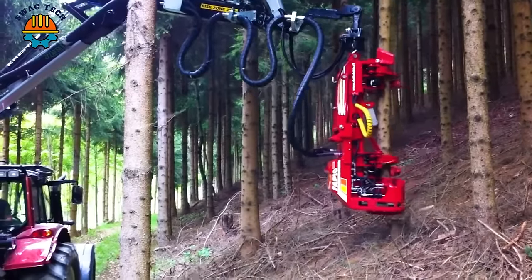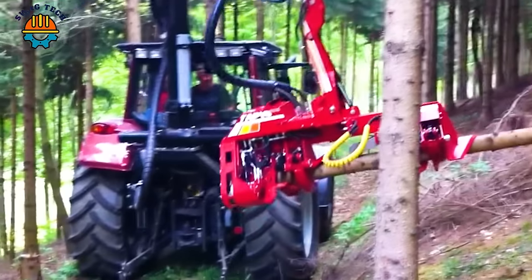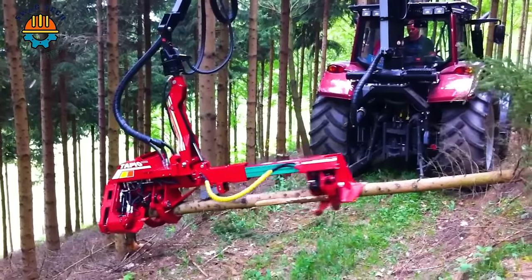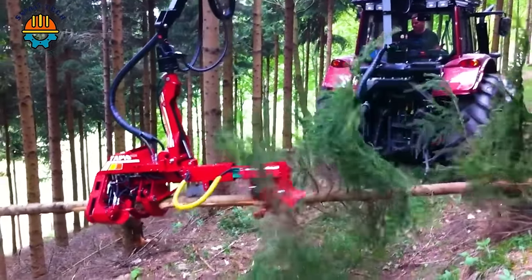In the heart of the dense forest, the Tapio 400 mining machine works tirelessly like a lumbering giant, devouring towering trees with unparalleled efficiency.